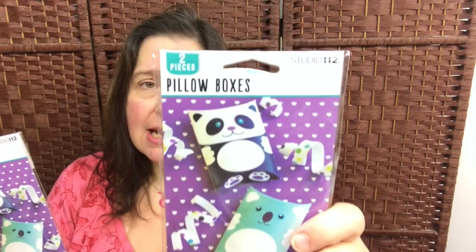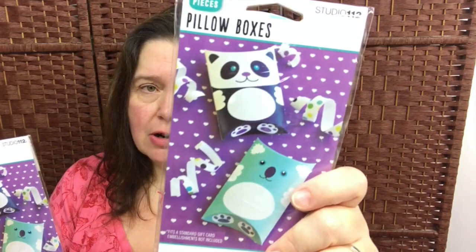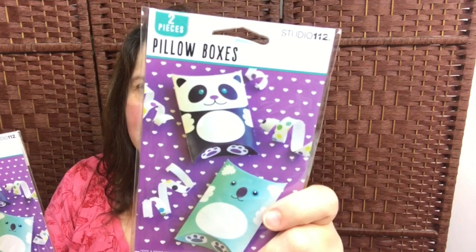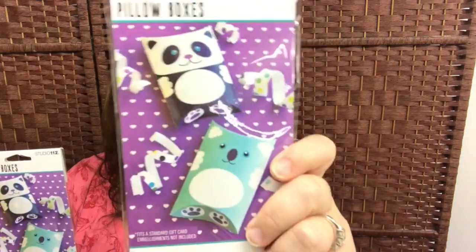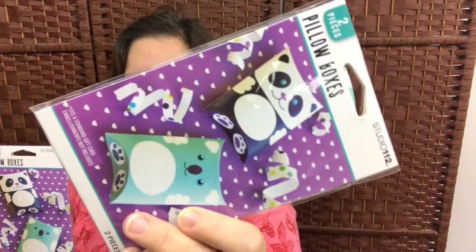Another really cute item that I had not seen before are these Kay and Company little pillow boxes. There are two in here to make the panda and the koala, and they're just great for putting candies in or a small gift for someone. These are one dollar at Dollarama.